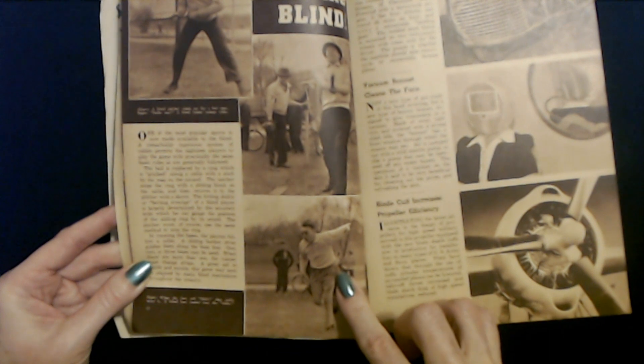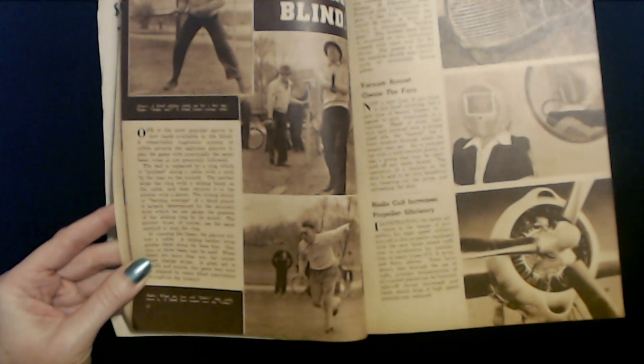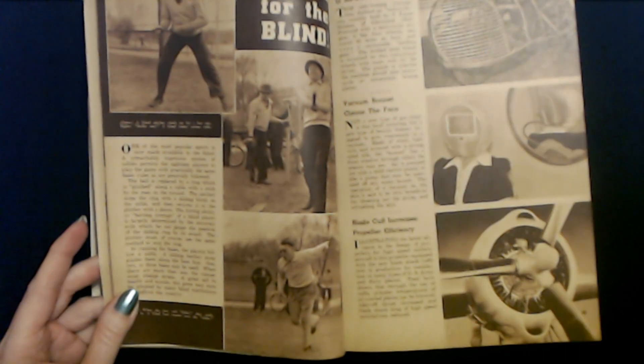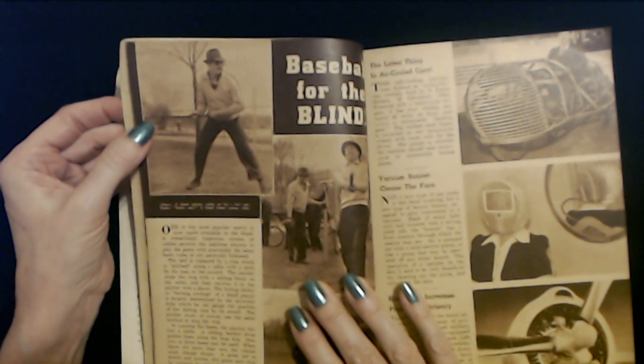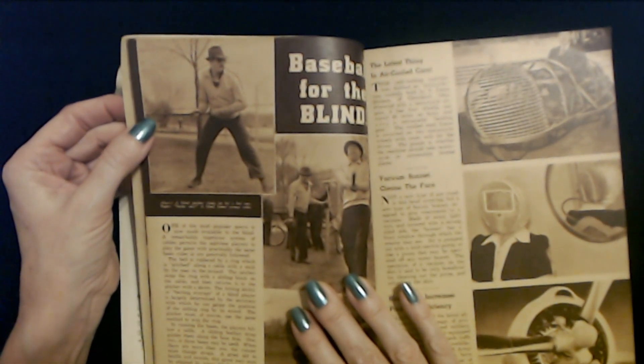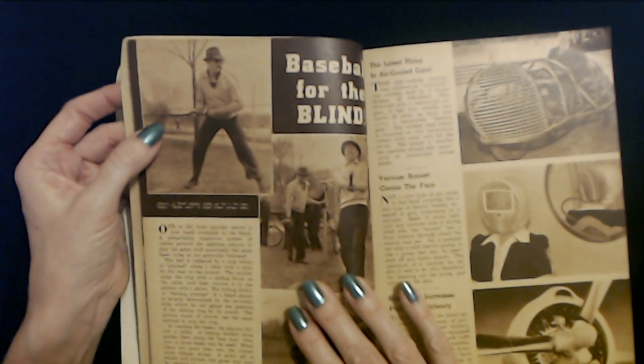So here we have a player running. When the fans yell slide, they really mean it — a blind base runner runs the slider. Well, that's pretty cool. I see what it is up here now — it's kind of hard to see, but there's a little ring right here. So he slides it along a cable. That's interesting.